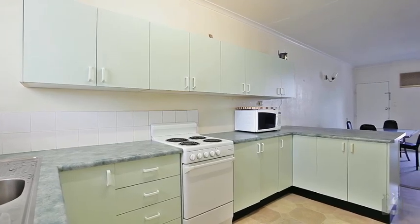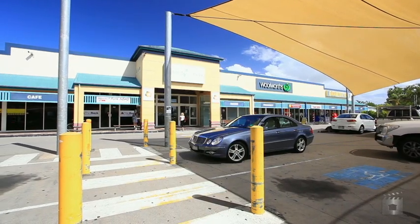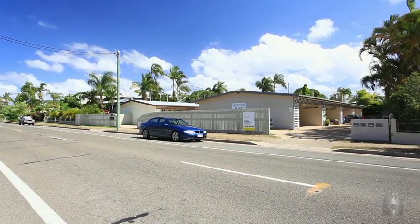It is located only a short walk away from the Hermit Park shopping centre, doctors, and transport. Currently returning $250 per week, it's the perfect opportunity for the entry-level investor or first homebuyer.